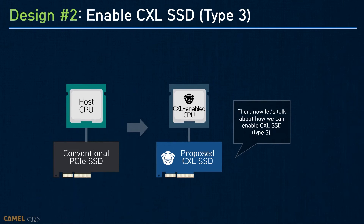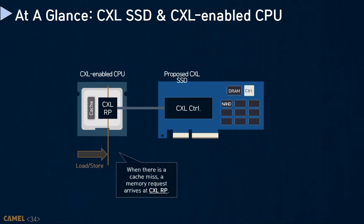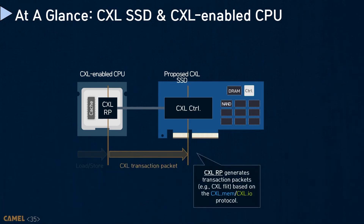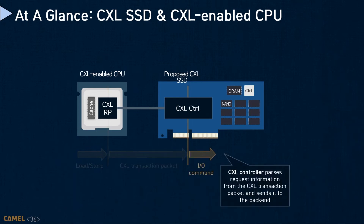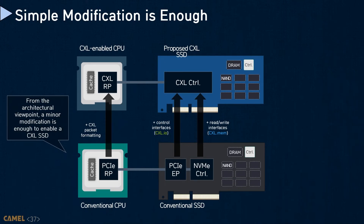From now on, we will touch on how to enable a storage-integrated memory expander as a CXL Type 3 device. The storage-integrated memory expander has a CXL controller connected to the host through the CXL root port. When there is a cache miss, memory requests arrive at the CXL root port, which generates a transaction packet called a CXL flit, obeying what the CXL.mem and CXL.io protocols define. The underlying CXL controller parses request information from the packet and sends it to the back-end. Architecturally, a minor modification is enough to enable a CXL SSD — the CXL controller can be composed of an underlying PCI endpoint and MBM controller with adoption of CXL.io and CXL.mem respectively.